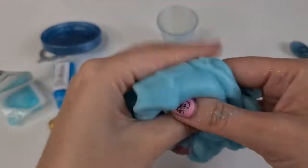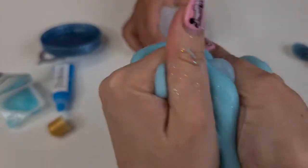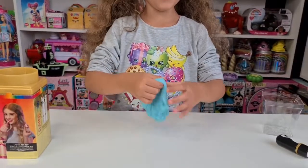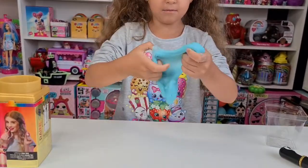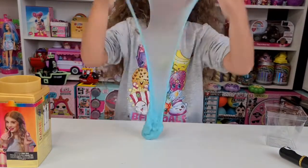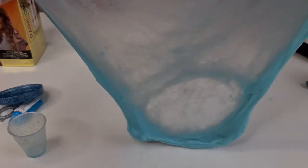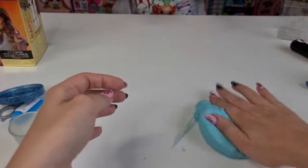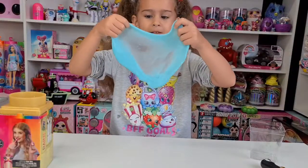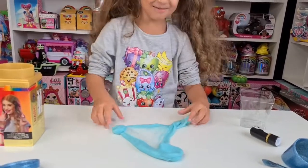Oh my god, look at that — oh, that's so stretchy! How about we make a bubble? Want to make a bubble? Yeah! Oh I love it. Let me try — use it like this. Oh, good job Tania! A wiggling bubble!